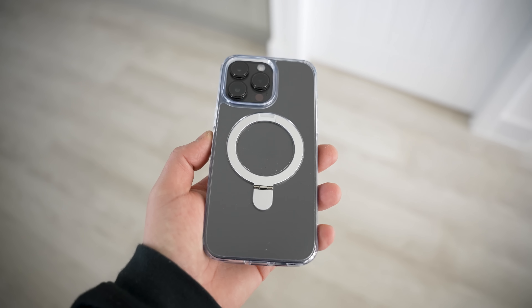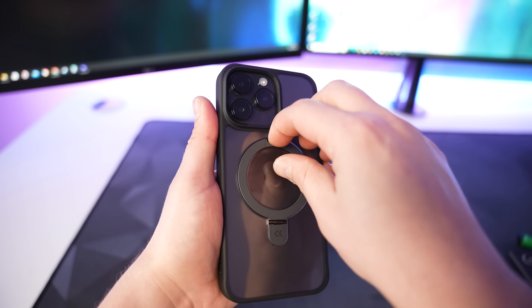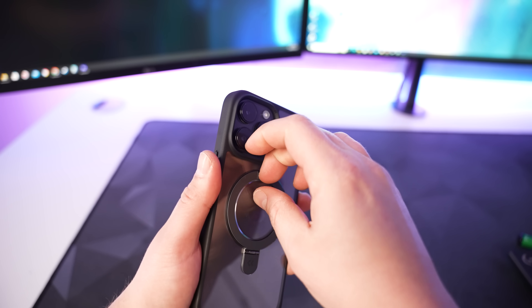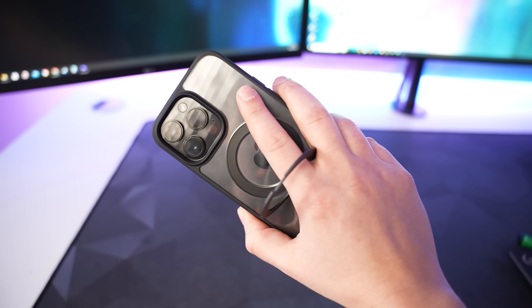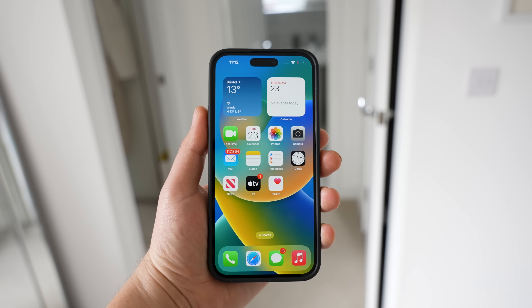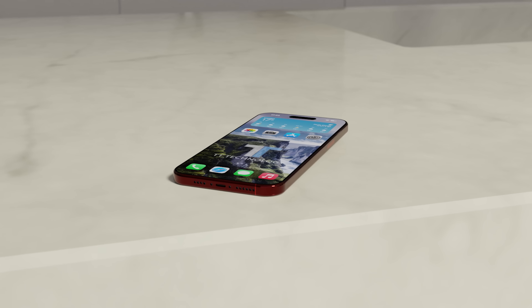The case has built-in airbags in each corner to protect your iPhone from big drops or falls. There's also a 48-magnet ring to hold your iPhone nice and secure with all your MagSafe chargers and accessories. The Magic Stand sits flush with the case and can be unfolded to prop your phone up at any angle between 40 and 120 degrees — you can even just put your finger through it for extra support. It's available for the iPhone 12, 13, and 14. The link is in the description below along with the discount code TTTECH10 for 10% off.